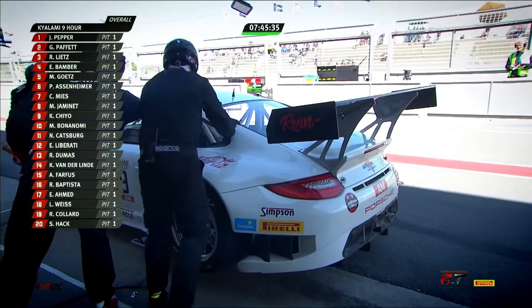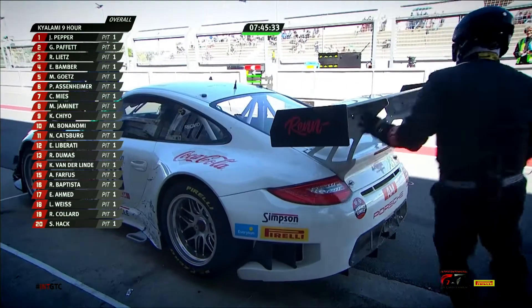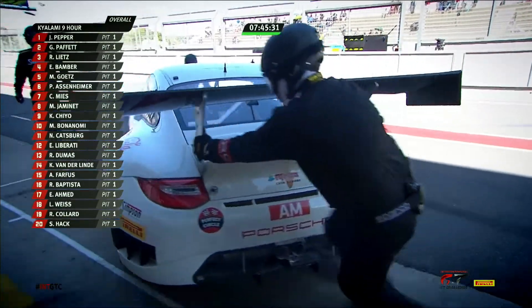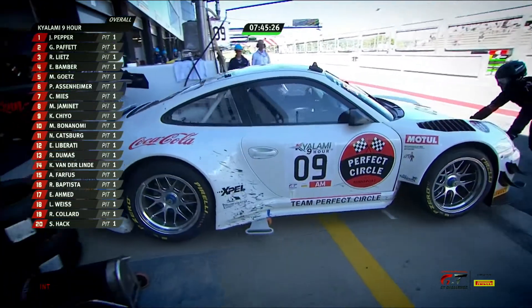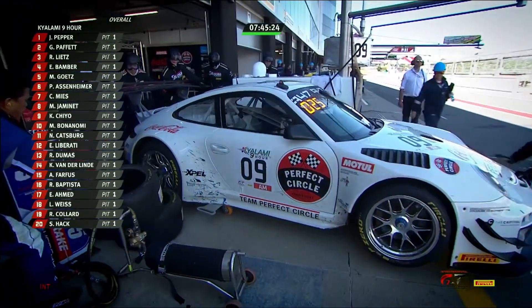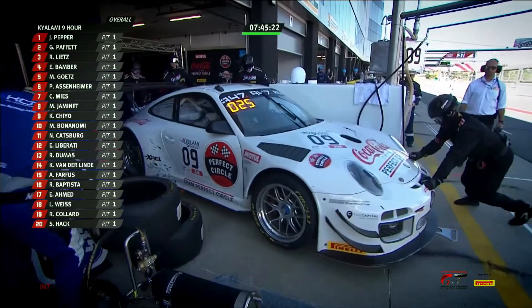My name is Andre Beseudnet. I'm racing for Hack Racing Team Perfect Circle, run by Lechner Racing this year. I'm 59 years old. We ran for four hours last year — it didn't work out for us, but it's unfinished business and I'm just so grateful to have the opportunity with a guy like Saul Hack and Dylan Ferreira, and a wonderful opportunity to come back to Kyalami this year.